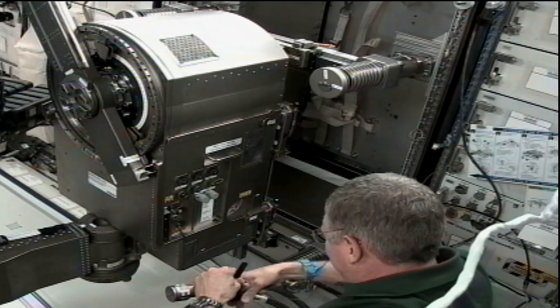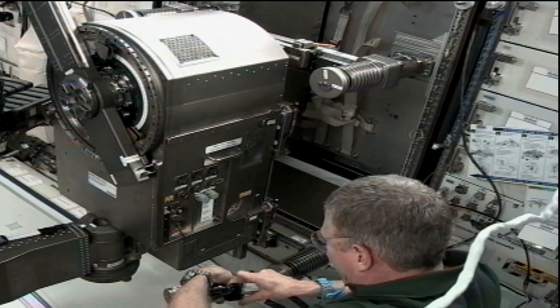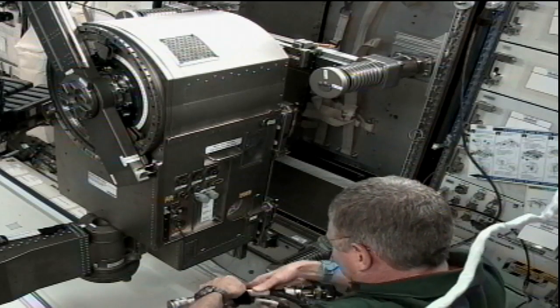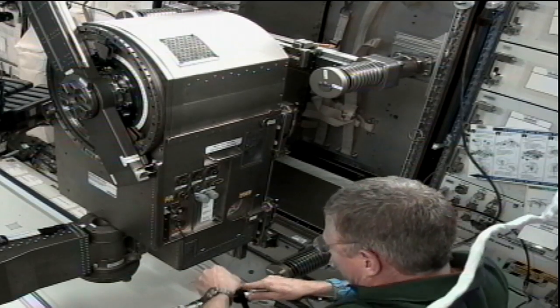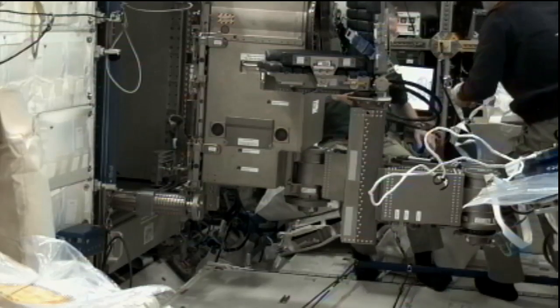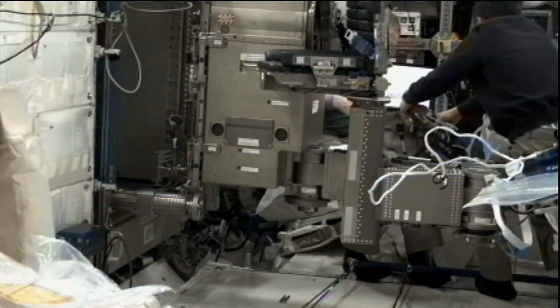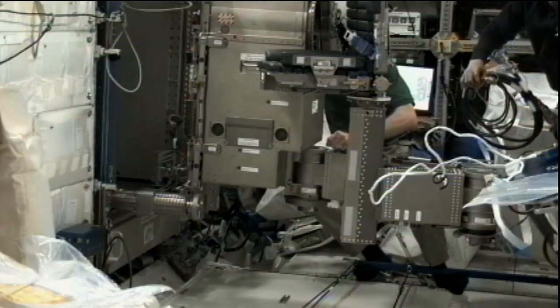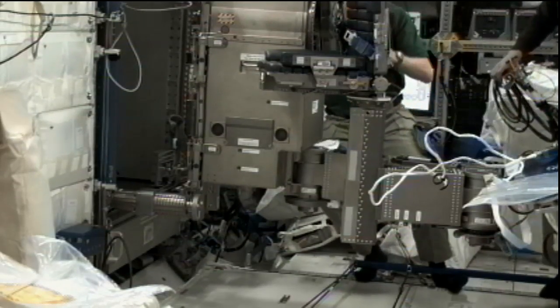The ground control team at the payload operations integration center then powered up the experiment and reported that all is working well. Fossum and Furukawa are now securing all the cabling and closing out their work with the MARES so that the team on the ground can work on scheduling an upcoming activity for research with that hardware.